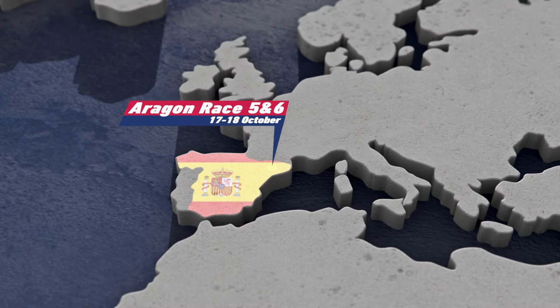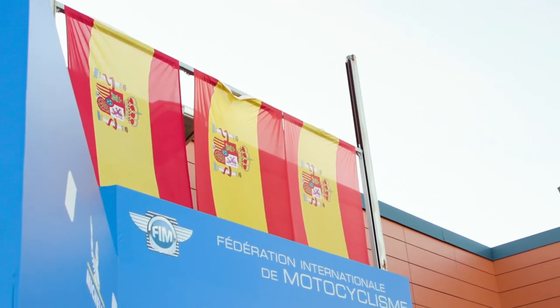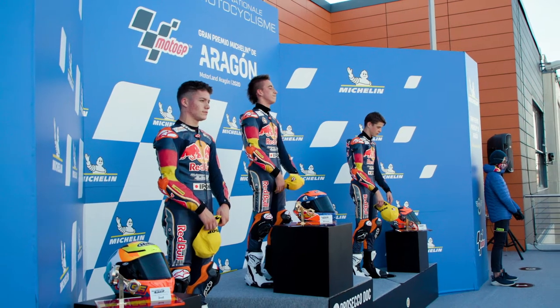Hello again from Motorland Aragon. Fantastic first race here in Aragon, having the Spanish guys dominating the podium again. Colder weather means difficulties on the track, but they all did so well. It was a very good race.